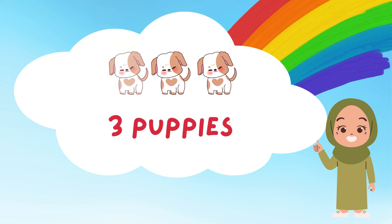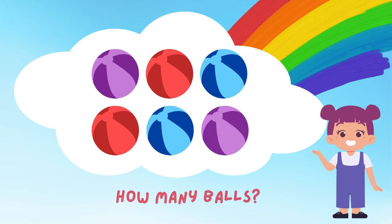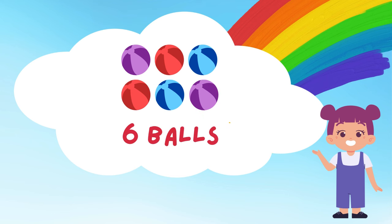Check out all these colorful balls! Let's count them together! 1, 2, 3, 4, 5, and 6! 6 bouncy balls! Which one do you want to play with? Maybe the red one or the blue one?